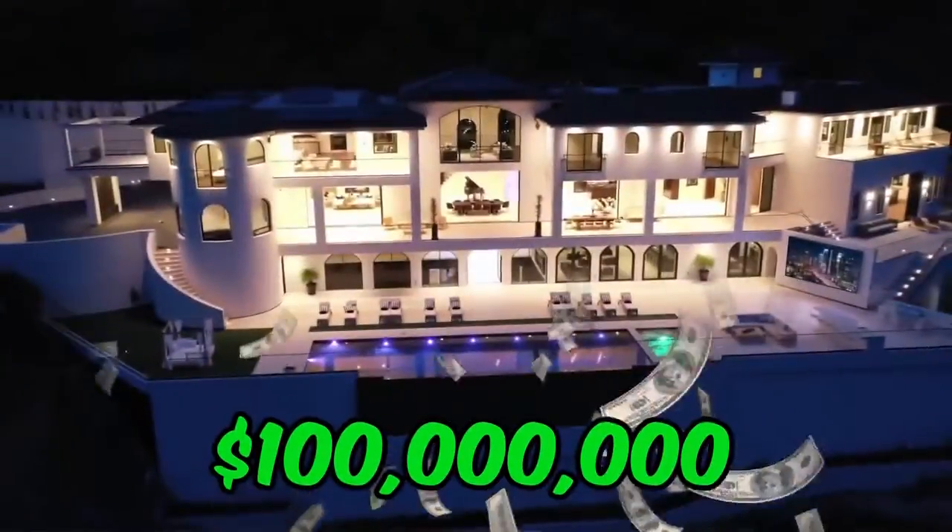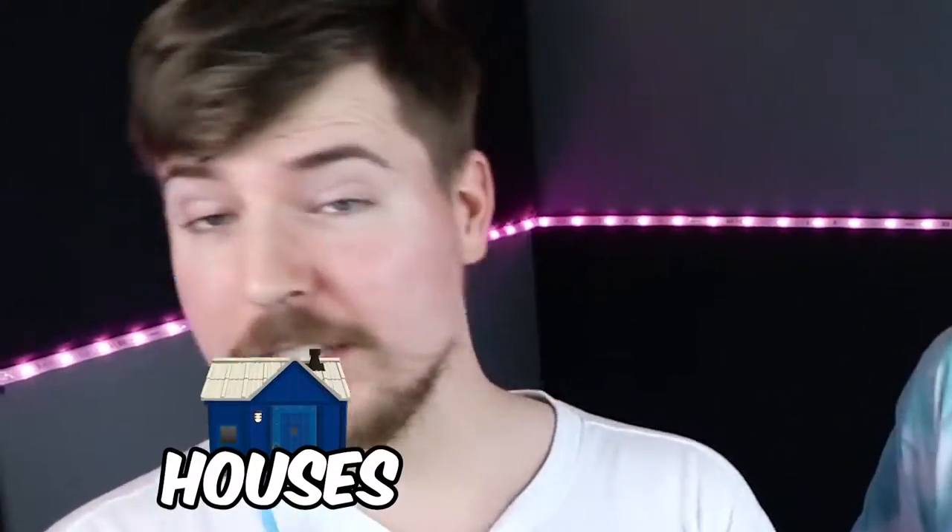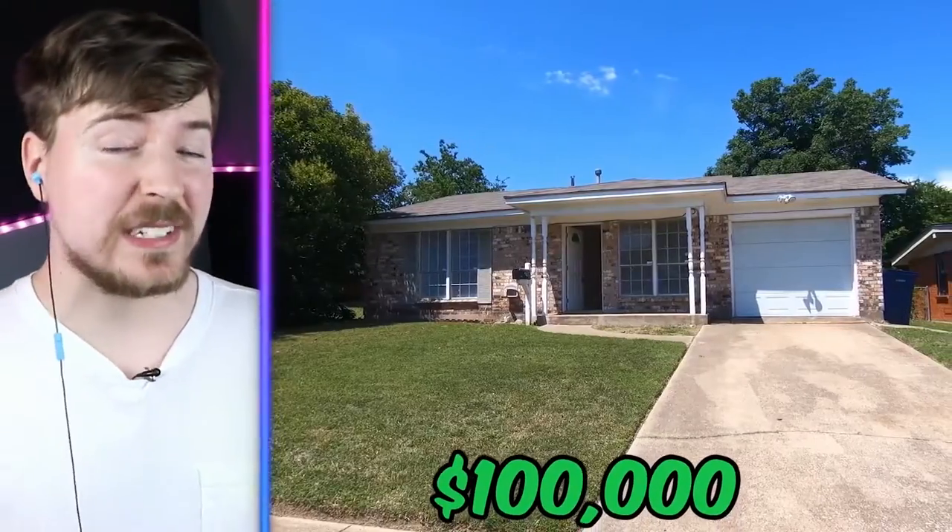This is a $10 million house, $100 million house, this is a $500 million house! Houses are insane! And in this video, we're going to react to every single one of them, starting with this $100,000 house.